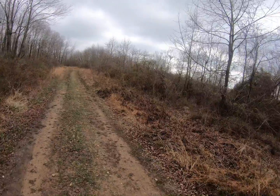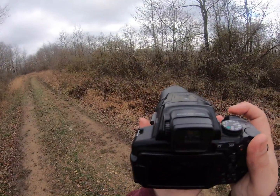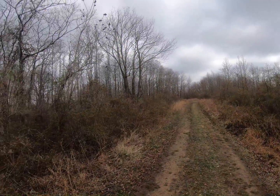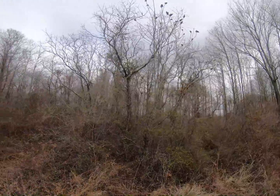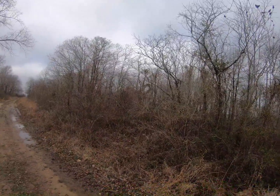Alright, let's go. I think I saw a grouse — I've never seen one of these before, I hope so. Oh, there it goes. He's gone.